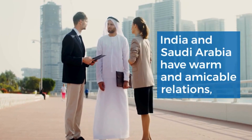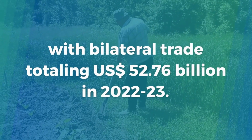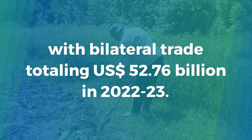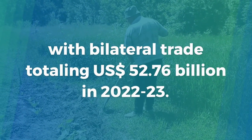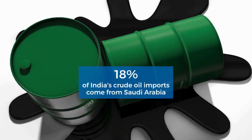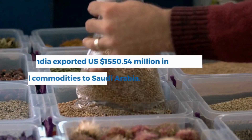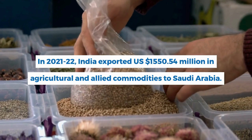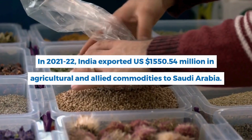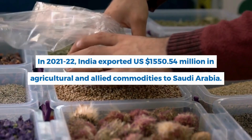India and Saudi Arabia have warm and amicable relations, with bilateral trade totaling US$52.76 billion in 2022-23. Saudi Arabia is India's fourth-largest trade partner, and more than 18% of India's crude oil imports come from Saudi Arabia. In 2021-22, India exported US$1,550.54 million in agricultural and allied commodities to Saudi Arabia.